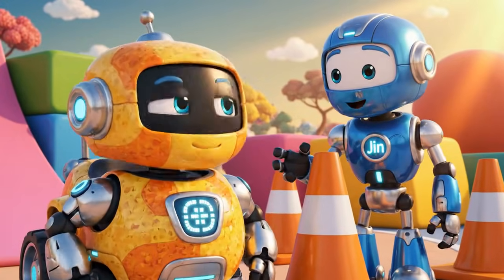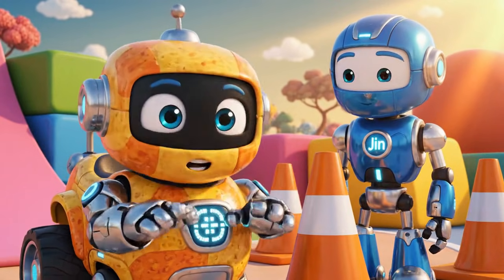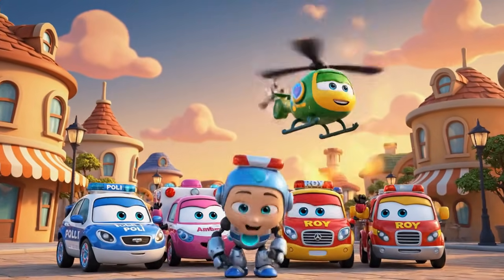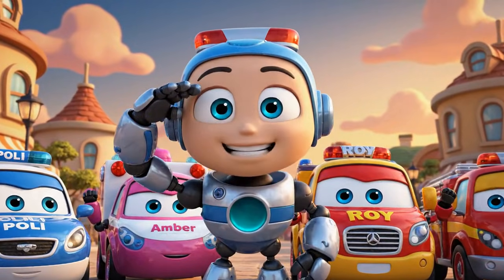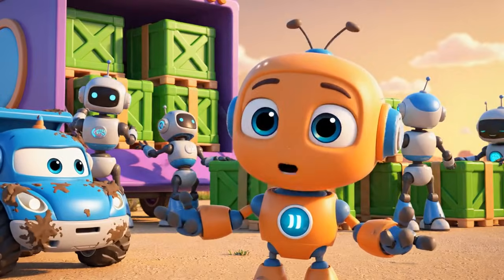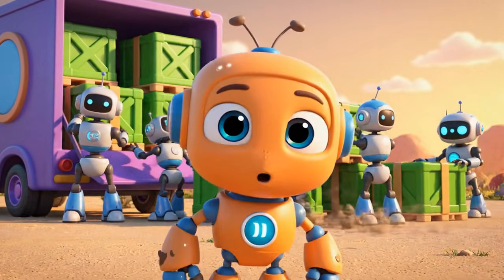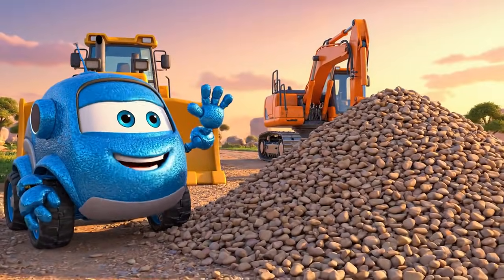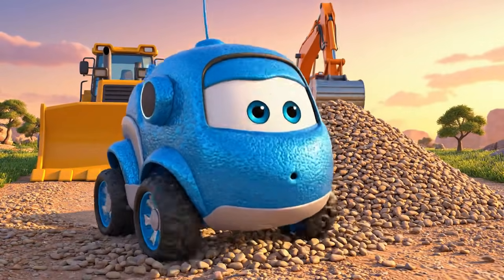What did you learn today, Bruner? I learned: one, always respect the safety cones; and two, don't push a falling wall. Another successful rescue for the Robocar Poli rescue team. And that's why we always check our equipment. Thanks for saving me!